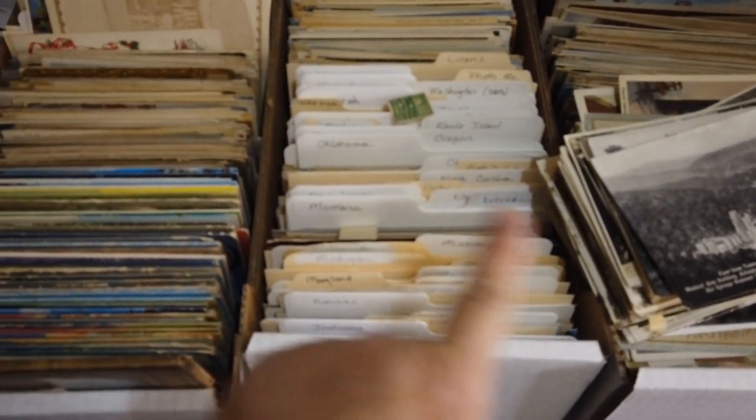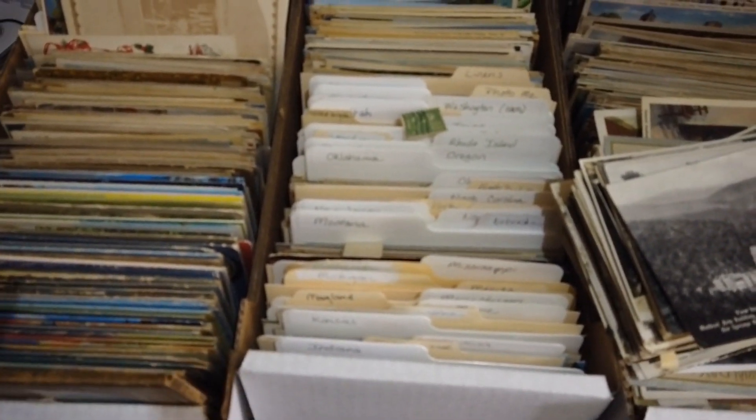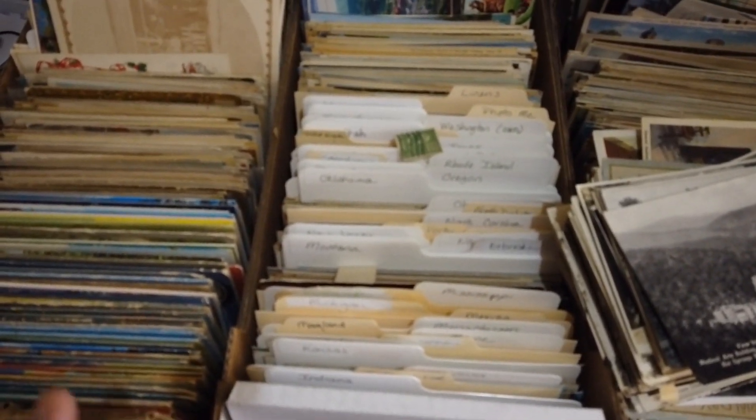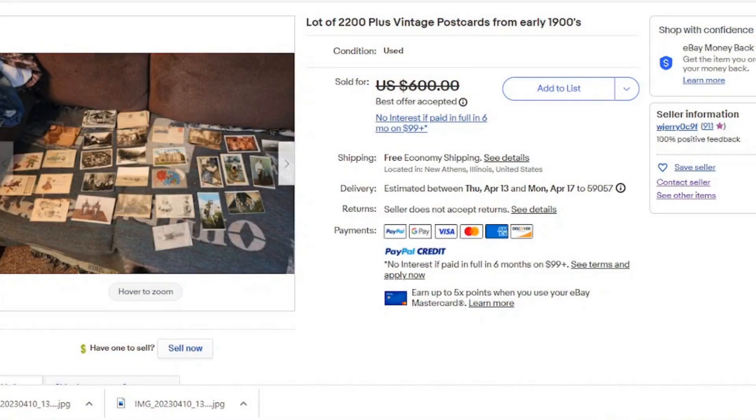Hey friends, what you see here is my latest postcard haul. I purchased a lot of 2200 postcards. Perhaps you have seen the listing — I did not purchase it for what it costs, and let me tell you why I decided to get it. This is the lot I purchased and you're probably thinking why did I pick this one.